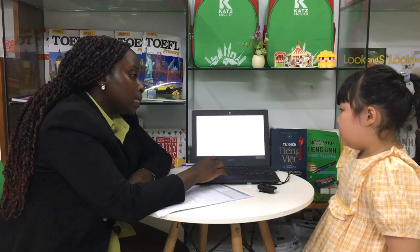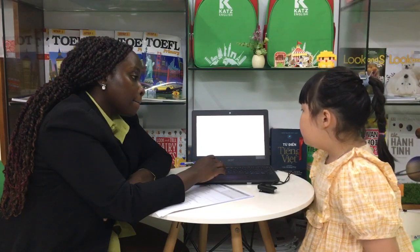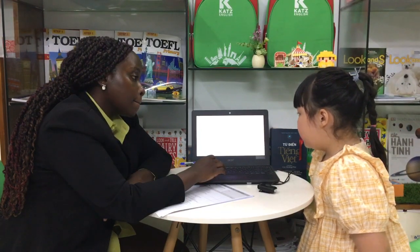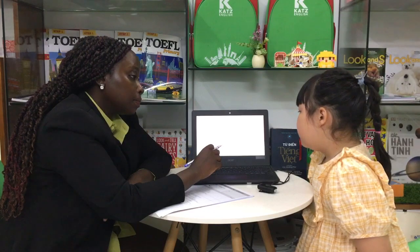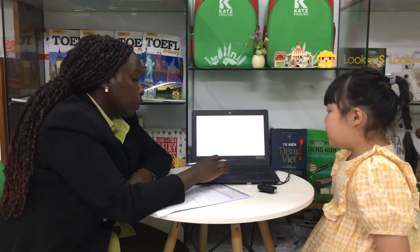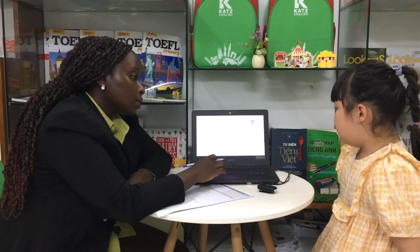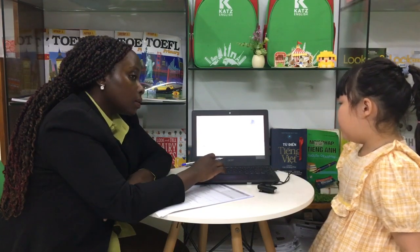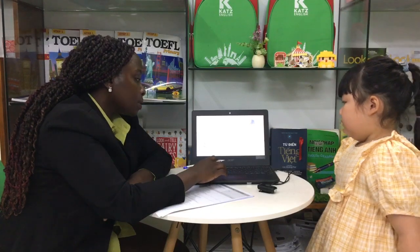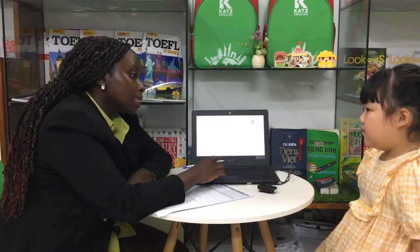What is he wearing? He is wearing a red t-shirt and blue trousers and brown shoes. Okay. Where are the trousers? The trousers are under the chair. Okay. Would you like some spaghetti? Yes, please.